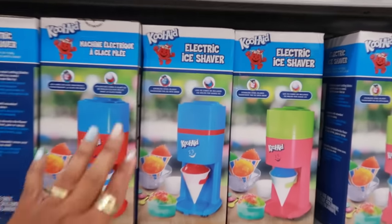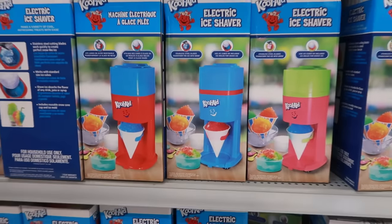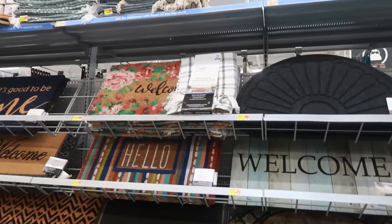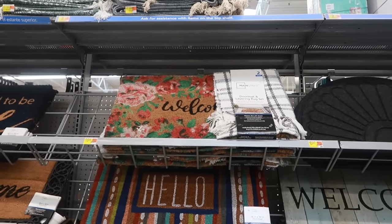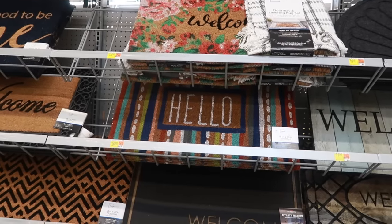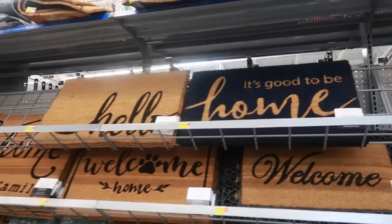They have Kool-Aid electric ice shavers in blue/red and pink/green for $19.98. Just looking at the doormats — I like the flowers at the top with 'Welcome.' I think it's $9.98, though it might be in the wrong spot. There's also a 'Good to Be Home' one and a 'Faith, Hope and Love' mat for $11.94.